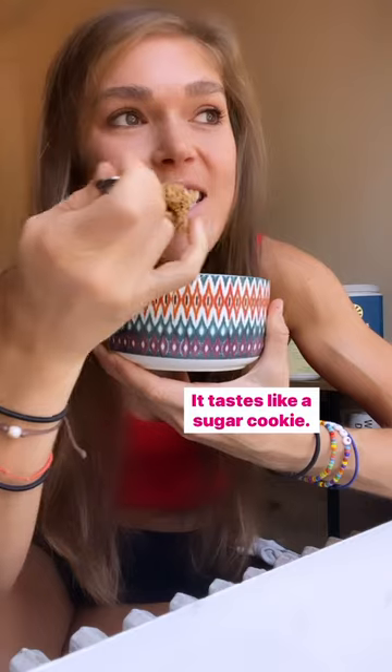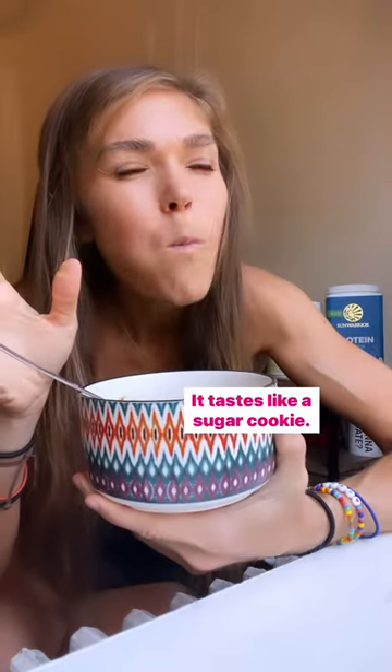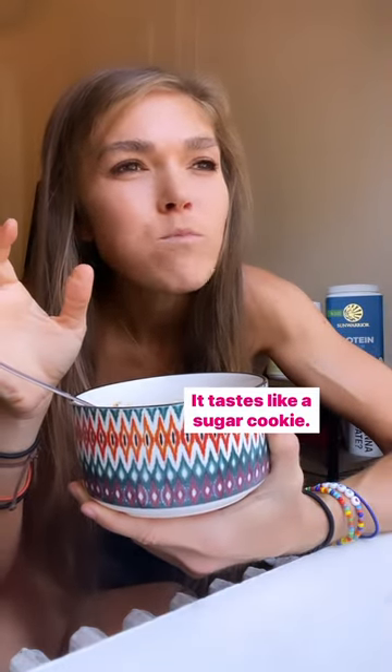Amazing. And it tastes like a sugar cookie. I got the birthday cake.